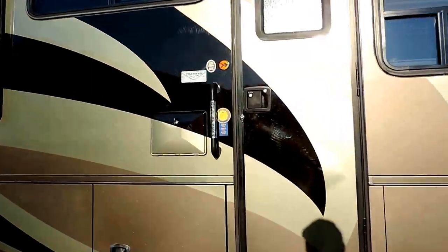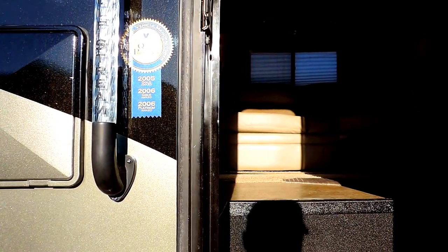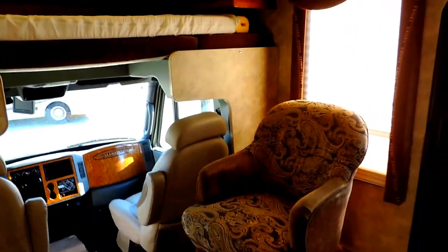We just drove this unit in 1,300 miles and it drove great. We'll walk inside. Electric steps come out nice. As soon as you walk in the unit on the right.